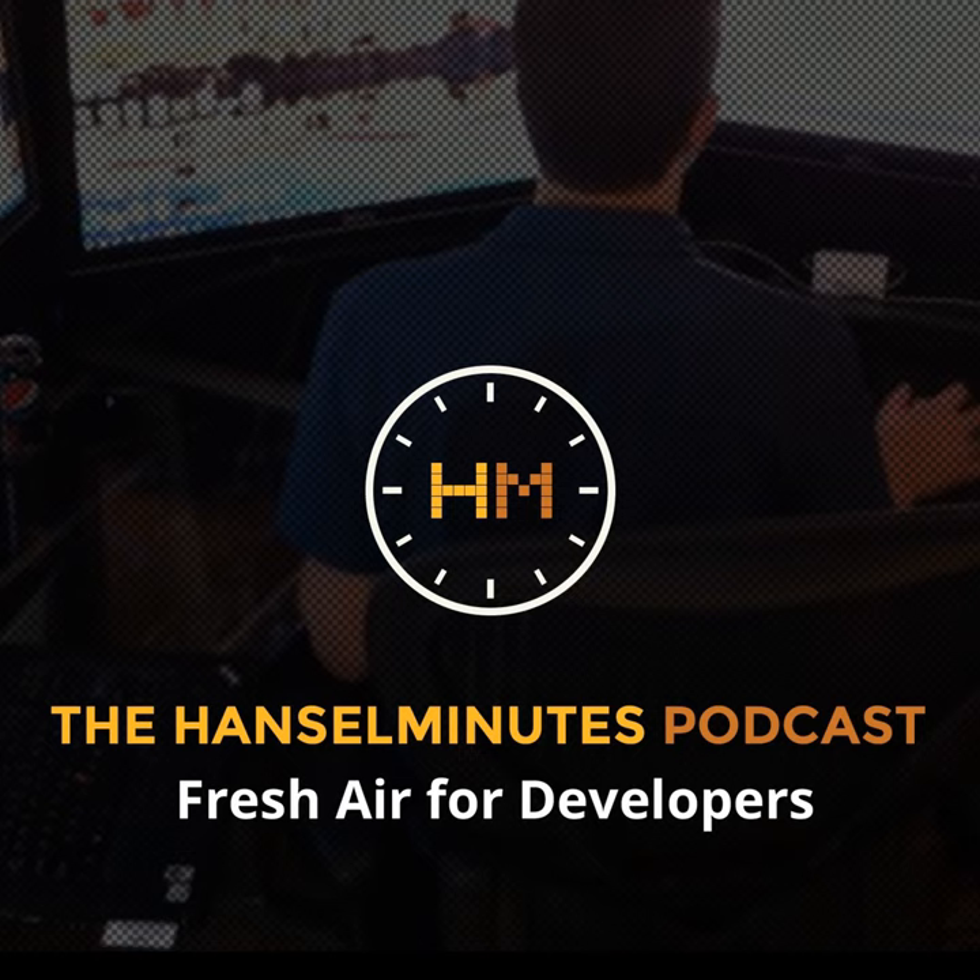From HanselMinutes.com, it's HanselMinutes, a weekly discussion with web developer and technologist Scott Hanselman. This is Lawrence Ryan announcing show number 433. In this episode, Scott talks with Laura Swanson about designing for performance.